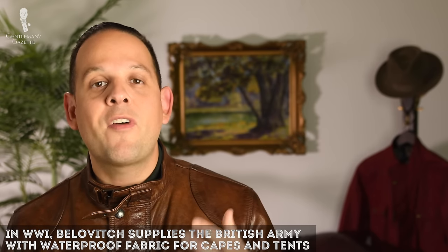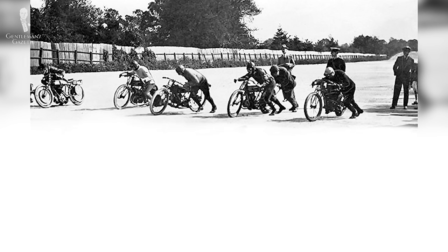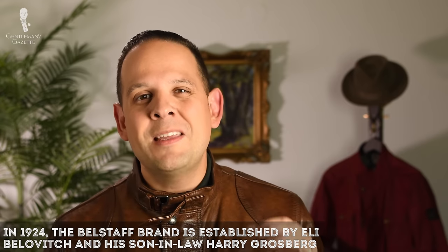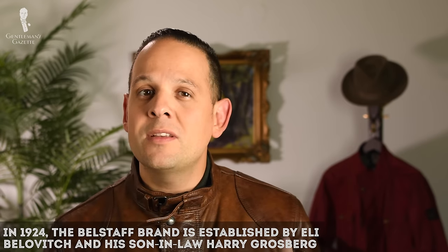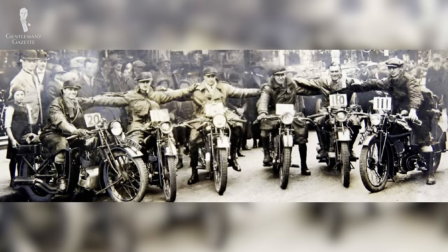During World War One, Bellovich's company provided the British army with waterproof fabric in the form of tents and capes. After the war ended, motorcycle racing resumed in England and it became something of a golden age of motorcycle racing. In that spirit, Bellovich formed the Belstaff brand in 1924 together with his son-in-law Harry Grosberg, and he focused on motorcycle clothing. They were big into manufacturing waterproof outerwear for men and women. Eventually Grosberg brought back Egyptian cotton which was high quality, and when waxed, was more breathable than traditional rubber garments while also being waterproofable. Belstaff as a brand gained recognition and by 1930, it included several famous motorcyclists and adventurers among their client base.